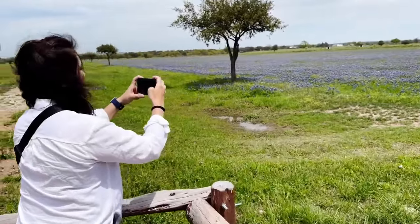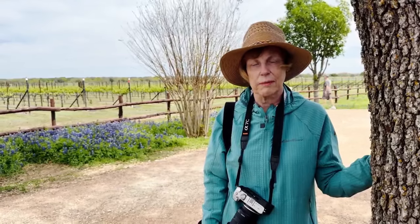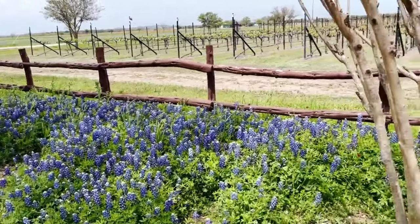The bluebonnets are also a photographer's dream. I have taken some pictures where places are just covered with them — it's fun to find them, and they're really good this year.